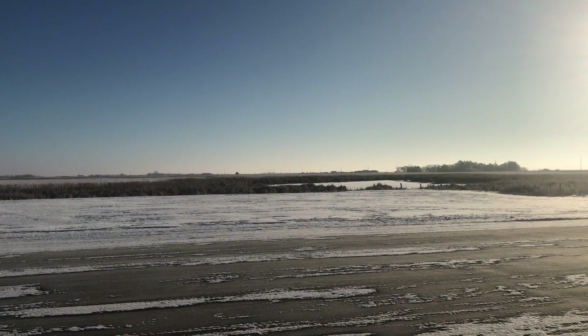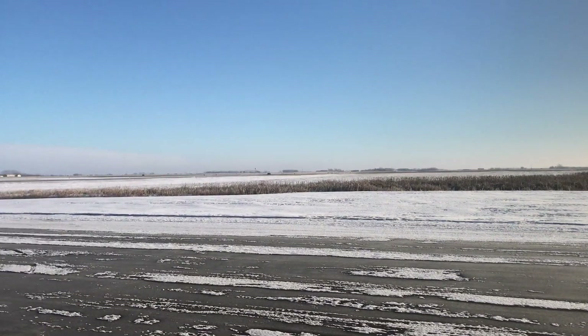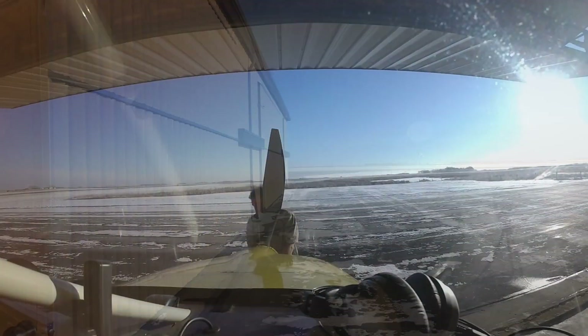The Canadian Prairie is a harsh place in winter. Whipping sub-zero winds roar down from the Arctic, and nothing in this flat, featureless terrain even slows them down.